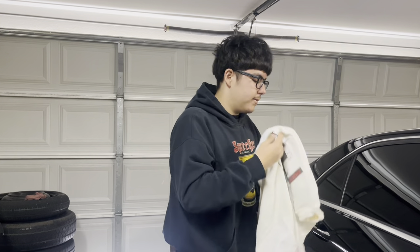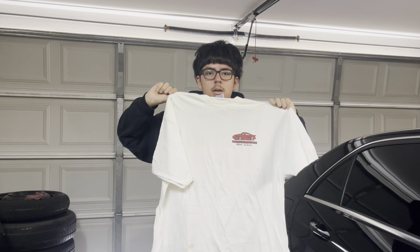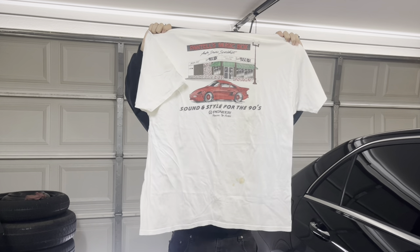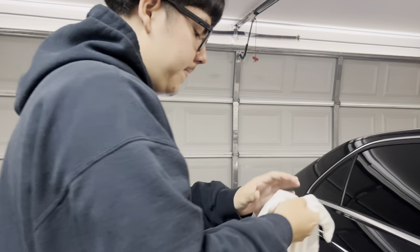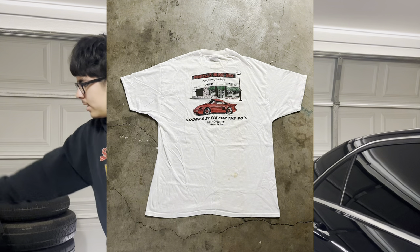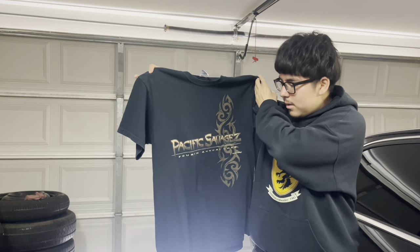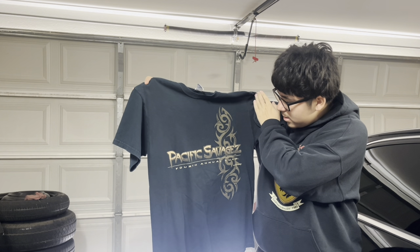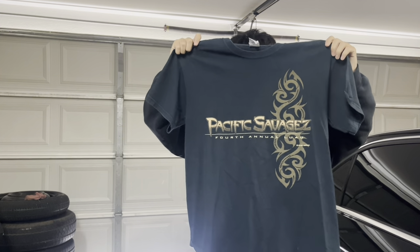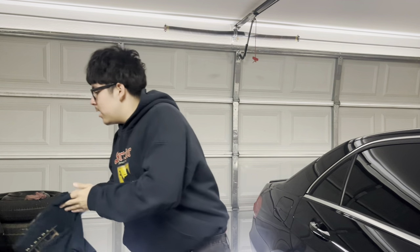Second item: a vintage auto shop tee with a vintage hangtag and an insane back print — but it has a stain too. It's a triple XL so it's a big one. Third item: a Pacific Sarge cookout 'In Memory' shirt with a nice front print and stuff on the back — really likes this one. Fourth: a regular Thrasher tee.